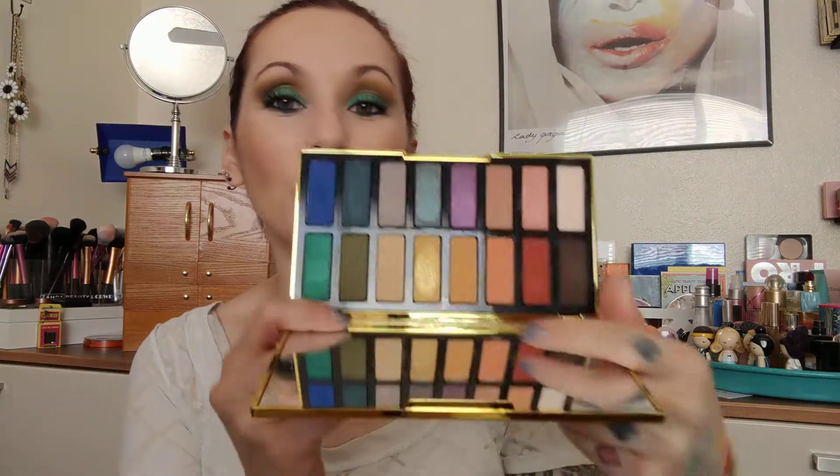I wasn't going to swatch it at all, but I thought someone's gonna say something in the comments if I don't. Look at that — that's a beautiful little quad right there. Those four right there are a nice little quad. Then on the other arm, that green one right there looks amazing in a swatch. Another nice little quad — so those four right there would be nice together and those four right there would be nice together too.